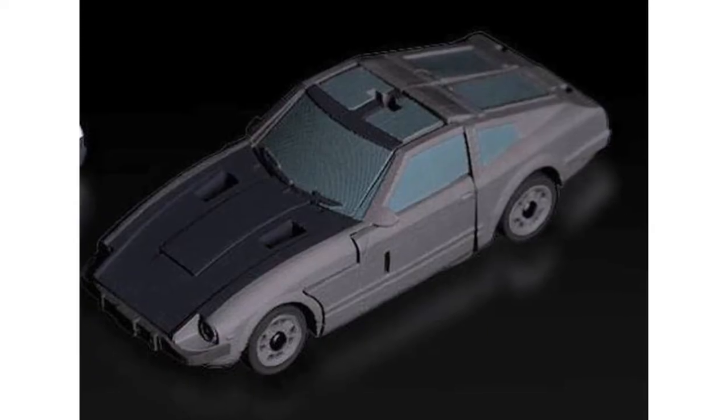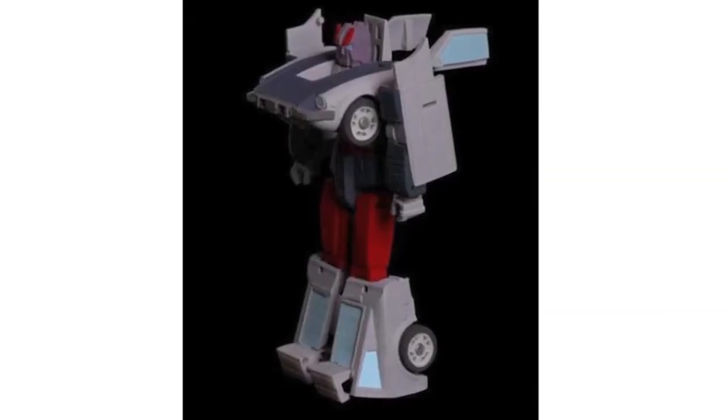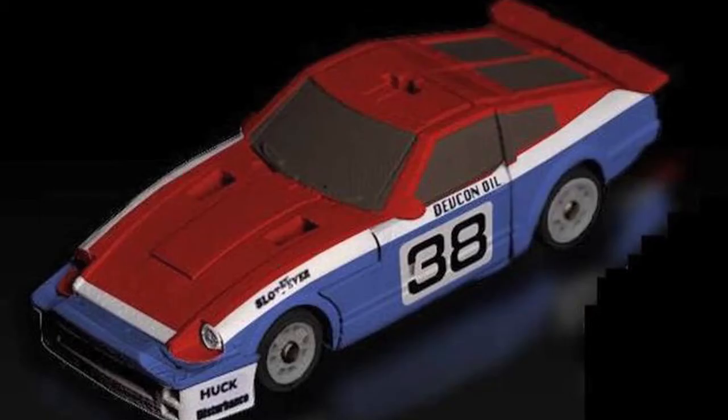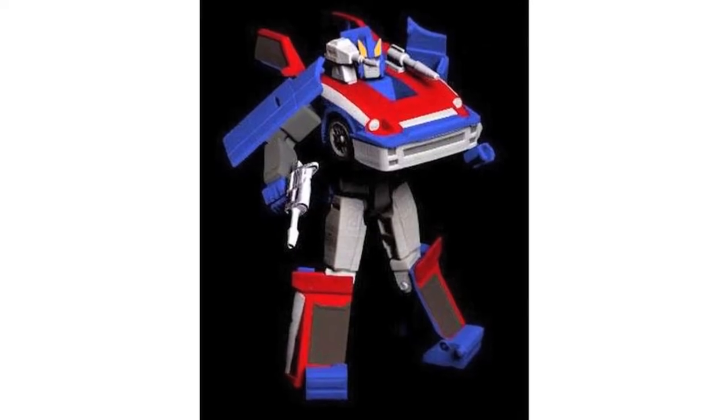Via Big Bad Toy Store, Arc Studio have revealed a VIP figure set containing Spectra, Peacekeeper and Silver Storm — their homages to Smokescreen, Silver Streak and Prowl. The set costs $139.99 or you can buy them individually for $49.99 each. Pre-orders are available now.